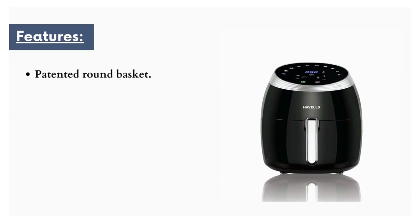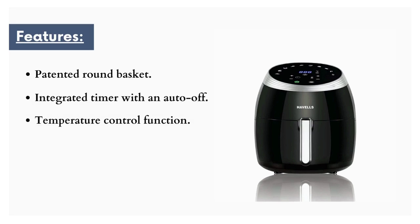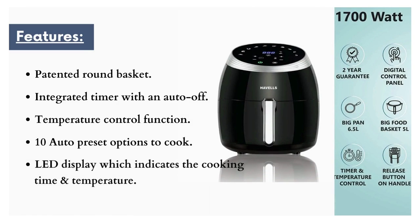It has a patented round basket with slots at the side wall for better air circulation. Havels air fryer comes with an integrated timer with auto-off and a temperature control function. Auto shut-off after 60 minutes automatically shuts off for precise cooking. Comes with temperature control up to 200 degrees Celsius, overheating protection, and safety lock. It has 10 auto-preset options to cook, and an LED display which indicates cooking time and temperature.